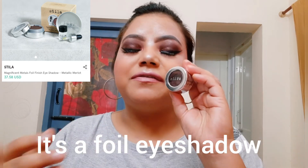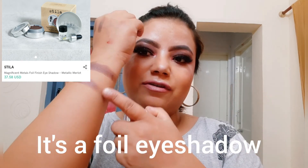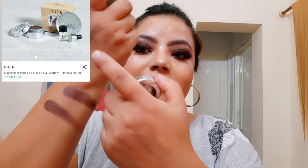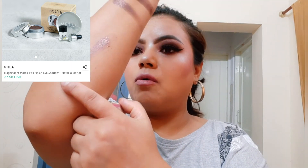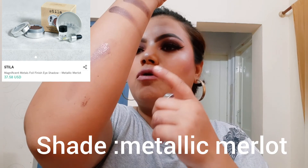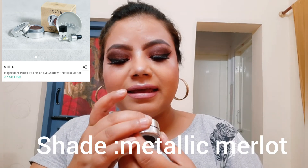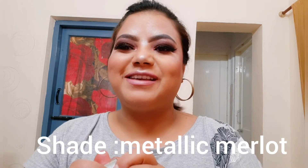The packaging feels so luxe — it's a steal. I already have swatches on my hand and I have it on my eyes — it is so beautiful, so reflective. That's why I think people go for this one. It sometimes looks like a glitter, sometimes chunky glitter, sometimes it has so much multi-shift going on. The shade I have is Metallic Merlot from the Magnificent Metal Eyes line.